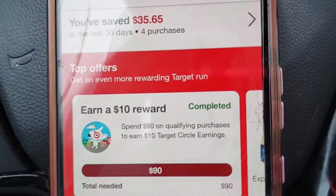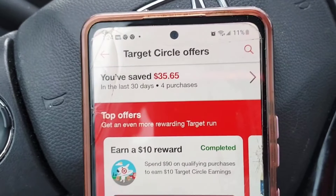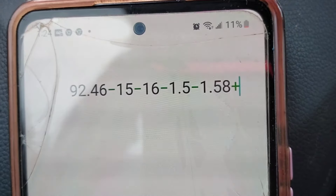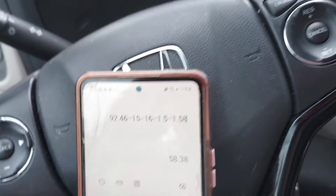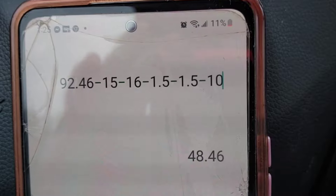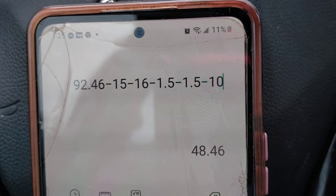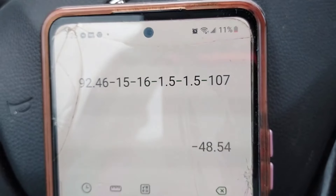Don't forget the Target Circle offer: spend $90 and get $10 back. So let's do the full math: $92.46 total, minus the $15 gift card, minus $16 from Ibotta, minus $1.50 from Shopmium, minus $1.50 from Alexa, minus $10 from Target Circle — that brings our total out of pocket to $48.46. That's basically 50% off. You cannot beat that deal, so go do it and come back and let me know how you made out. Until next time, keep on saving!